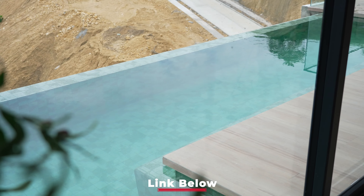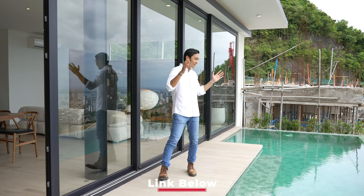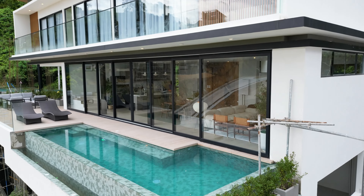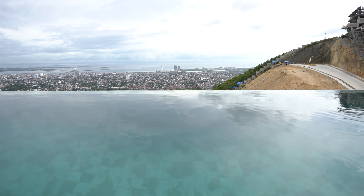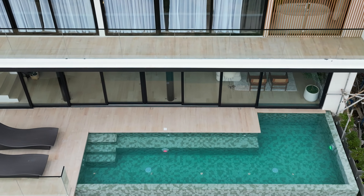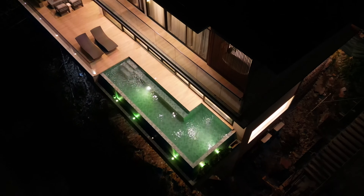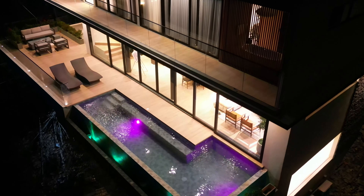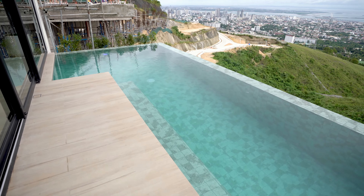One of my pet peeves when it comes to swimming pools is that paminsan hindi nagagamit. So we actually placed this front and center of the house so that even if you're not swimming, parang ginagamit mo pa rin since you're always enjoying it in all the spaces on the main floor. And the pool lights turn red, white, green, yellow — any color you want — for ambient lighting at night. That's the main purpose of why this pool is placed right here.